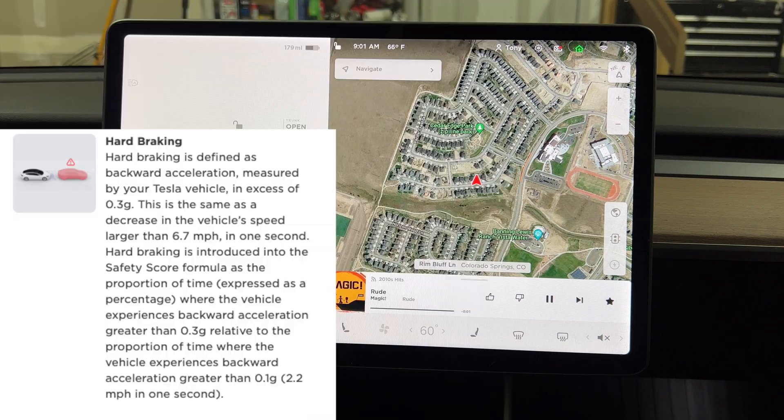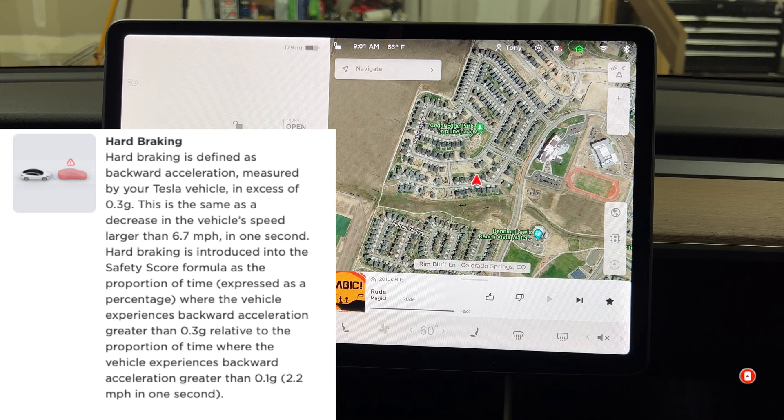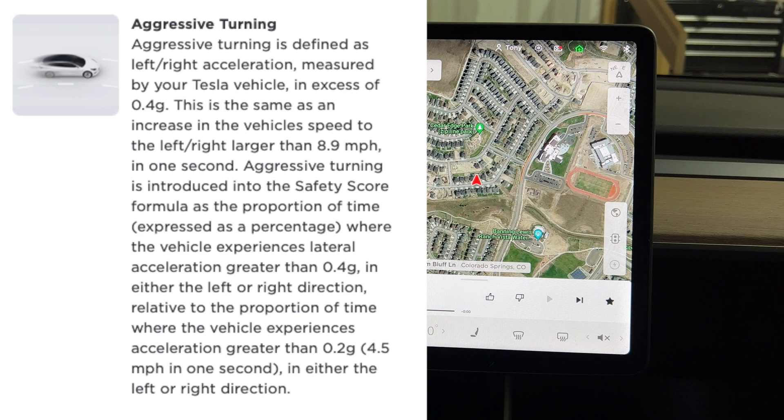The next factor is hard braking, which is pretty much self-explanatory. You want to try not to hard brake if you can. In my Model 3, when I'm in autopilot, the car does tend to hard brake on its own, and I've reached out to Tesla to see if that affects my safety score. I'd recommend staying as far away from the car in front of you as you can and try not to use the brake very much at all.